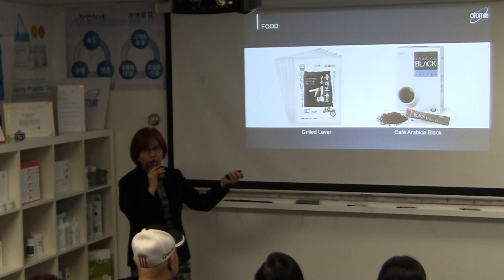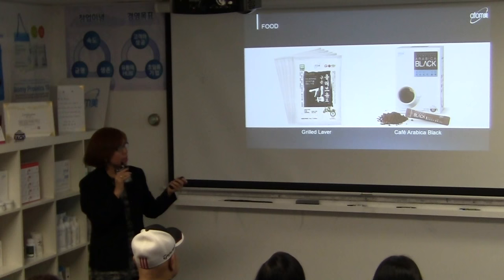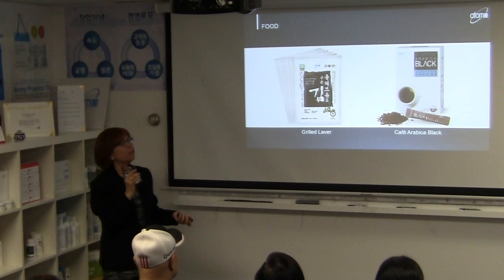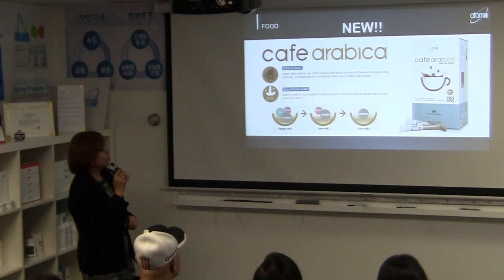This coffee is very portable — it comes in stick form. You can get hot water at Dunkin' Donuts and mix in the stick for instant coffee anywhere. We also have a new three-in-one Cafe Arabica from our food line.